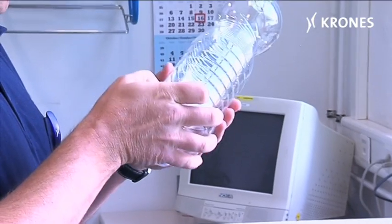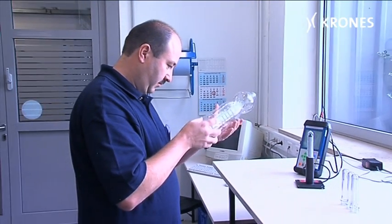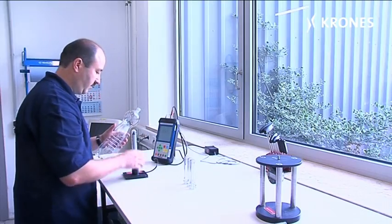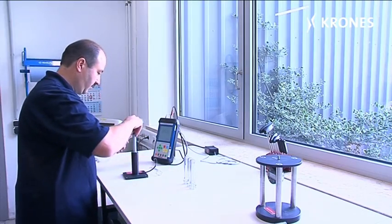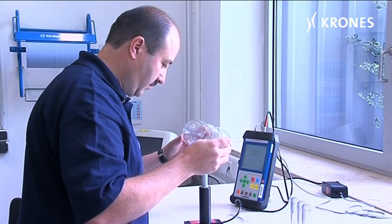When it comes to blow molding a bottle, experience is vital, because there are no firm rules about how you go about it. There are some guideline figures which tell us what changes when you adjust this and that, but most of it is a matter of intuition. And then, when I think the bottle is just right, we send it to the laboratory.